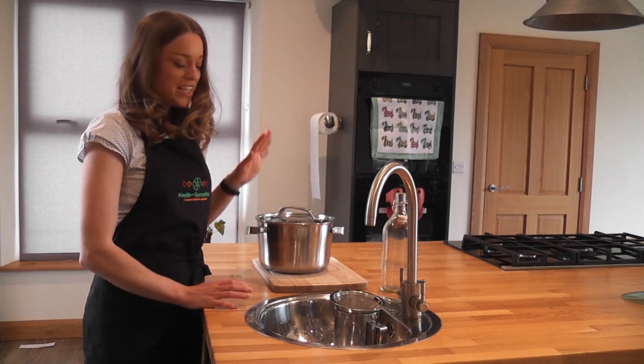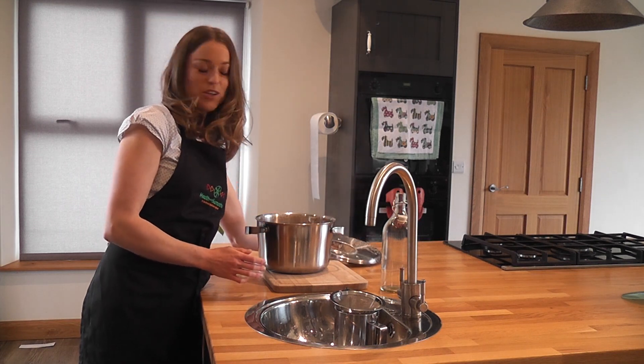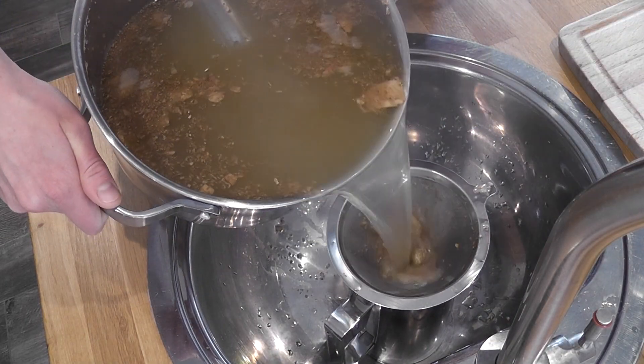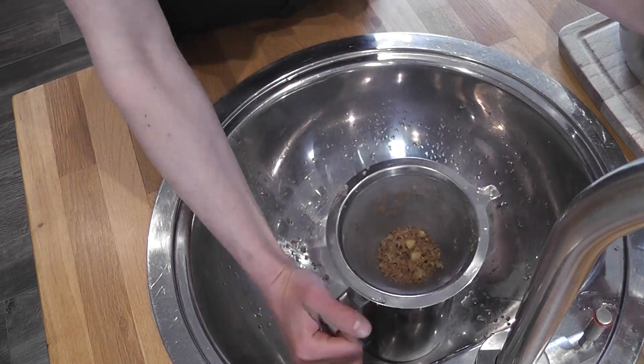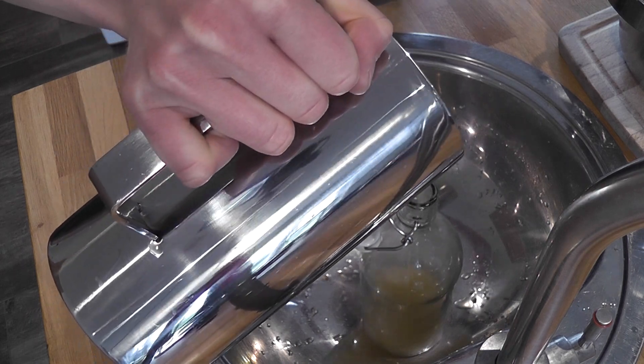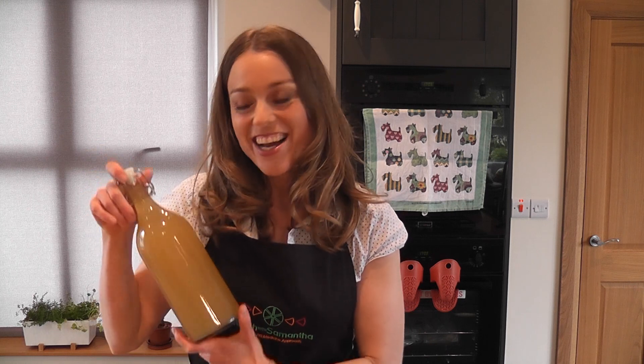The last step is just to decant your ginger and get it into your bottles. So that's how I make my ginger. I then proceed to dilute this with hot water, sparkling water, cold water, lemon, honey — whatever you prefer.